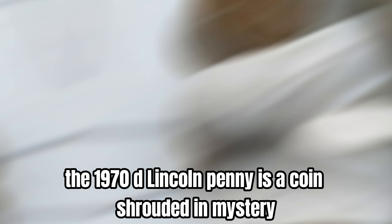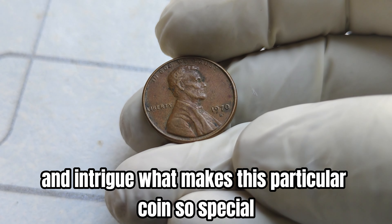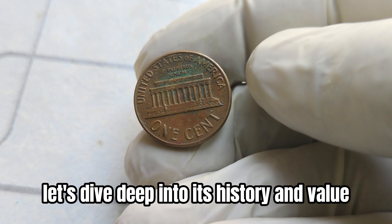The 1970 D Lincoln penny is a coin shrouded in mystery and intrigue. What makes this particular coin so special? Let's dive deep into its history and value.